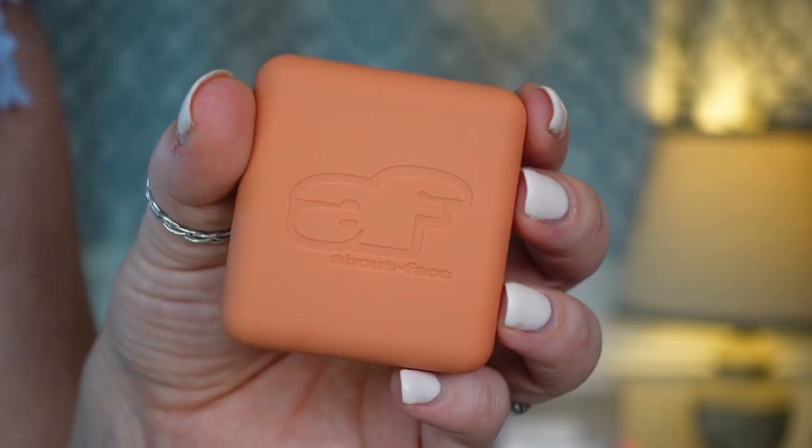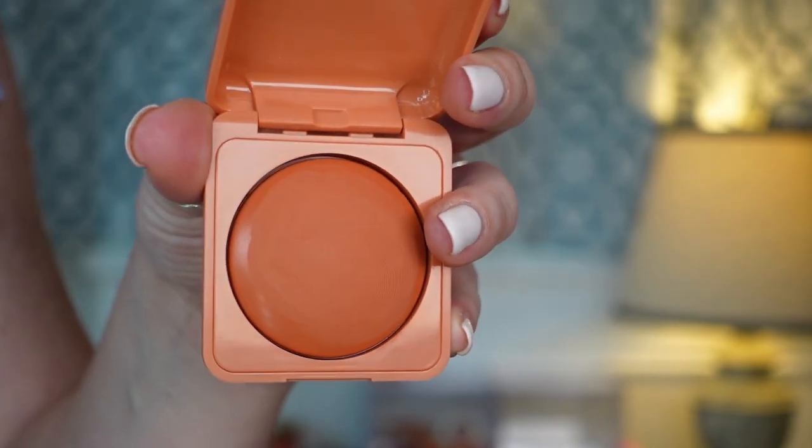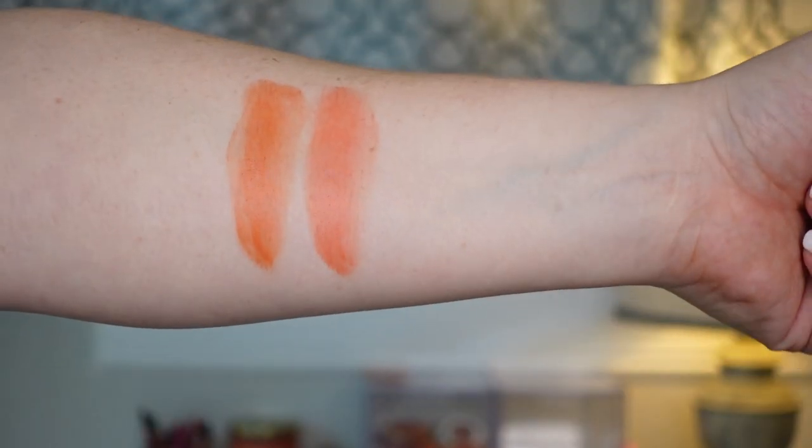The next ones are the Cheek Freak Blush Balms from About Face — I have Quickie and Raunchie. These got mixed reviews on Ulta but I immediately fell in love. They're a very buildable formula — you can sheer out or build up. I never get patchiness because it's a balm, thinner formula. You get a nice everyday blush with a little bit of luminosity, or you can pack on pigment. The slight luminosity really gets me. It never lifts my foundation and applies on top of powder without any issues.